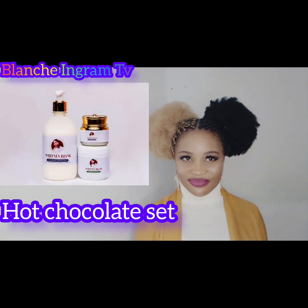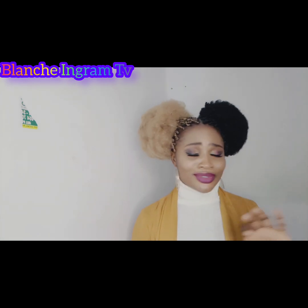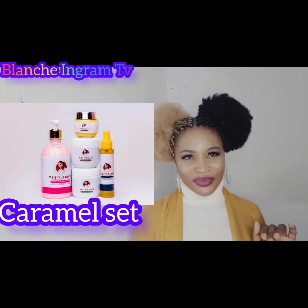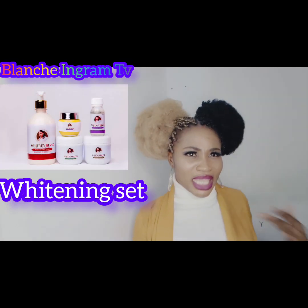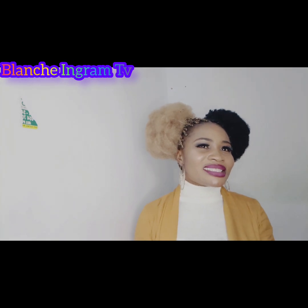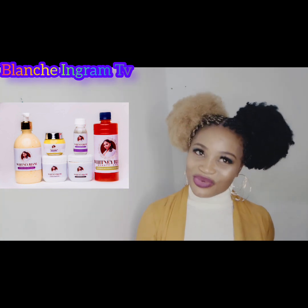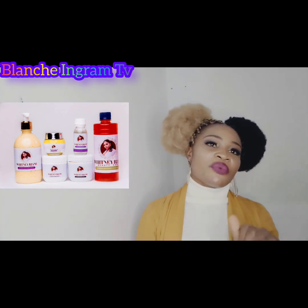Whitney Ryan has the hot chocolate set, which is for dark-skinned people who want to maintain their skin and maintain the glow without changing it. Whitney Ryan also has the caramel set, which is for people like me. She also has the lightening set for people who want to be a bit lighter. Whitney Ryan also has another set called the Metis — if you want to be very light, like a white lady or white man, Whitney Ryan will take you to that level.